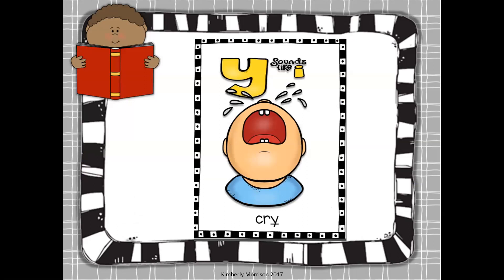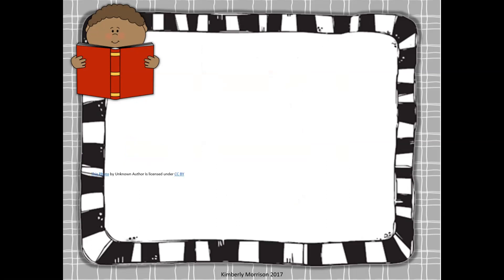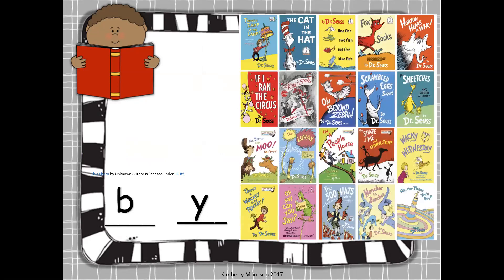The next words come from Y that sounds like I. So here we have C-R-Y, cry. It is C-R-Y, and Y sounds like I in this case. Our word that belongs to the cry family is by — B-Y. Can you spell by for me? Did you get tricked? That's a Y, not an I. Y sounds like I.